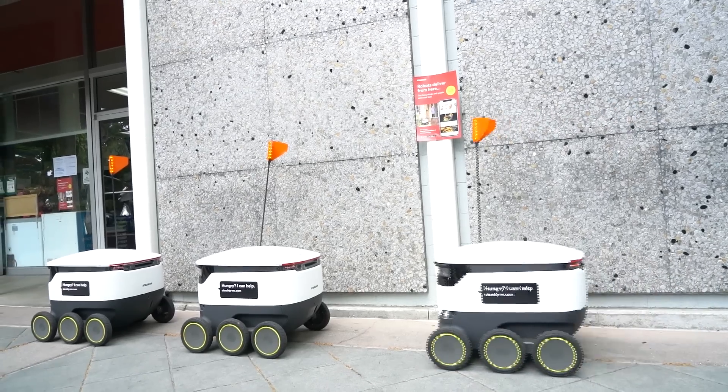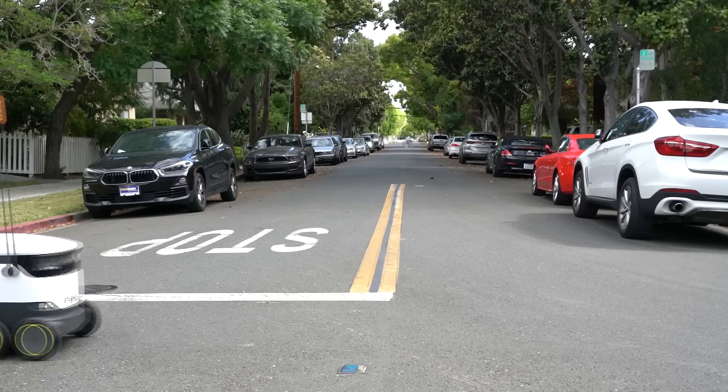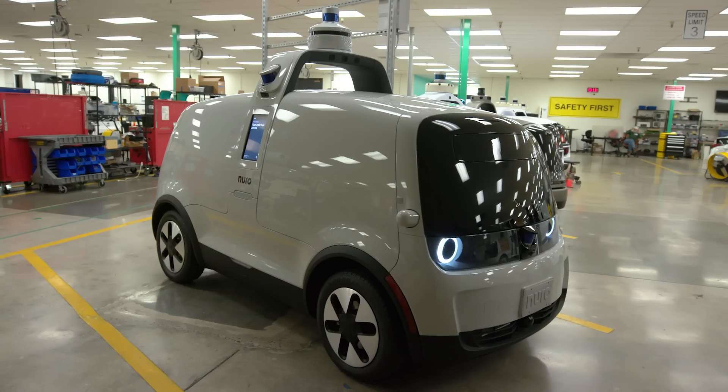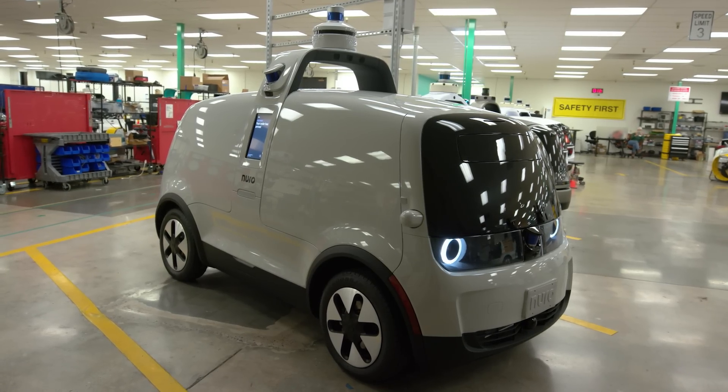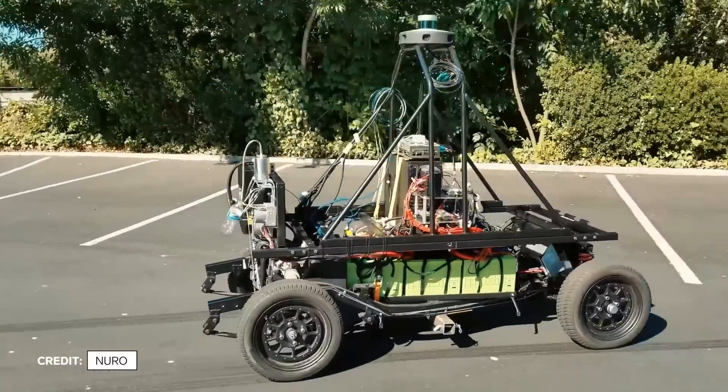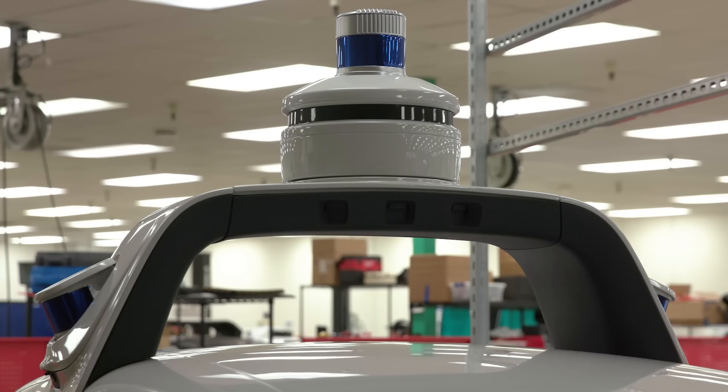Companies around the world are developing robotic delivery vehicles to cut down on local trips, picking up groceries and delivering food. The team tackled two challenges when making the robot: getting the technology right and designing a car from scratch. It starts here, with their arch.